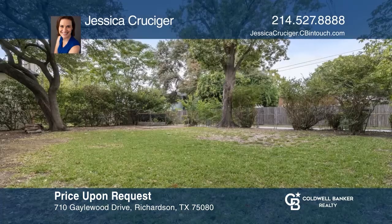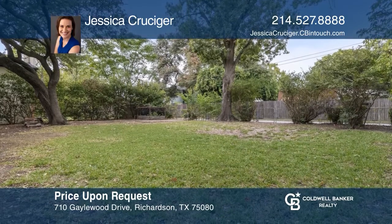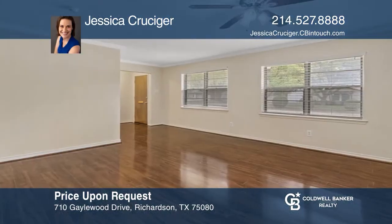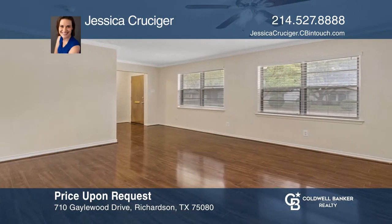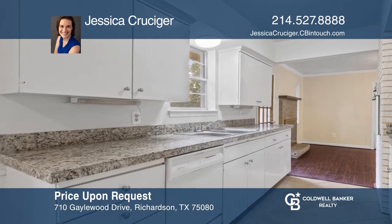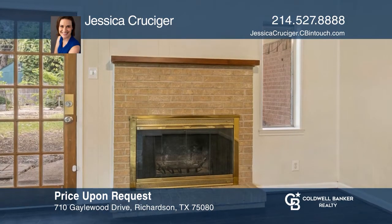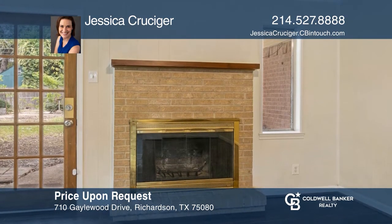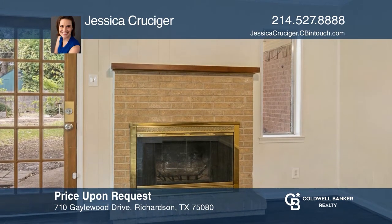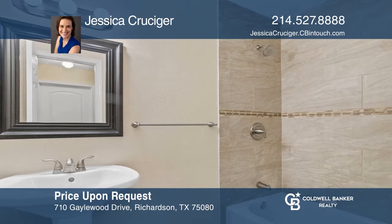This lovely three-bedroom, two-bath home in the Pierce School District is a must-see. This is a large interior lot with mature trees, a patio in the backyard, and a great drive-up appeal, complemented by a recently replaced roof and a recently redone driveway. The interior of this home features a galley-style kitchen with granite tile countertops, ceramic flooring, and lots of natural light. Don't miss this rare opportunity. Check it out today with Jessica Kruseger.